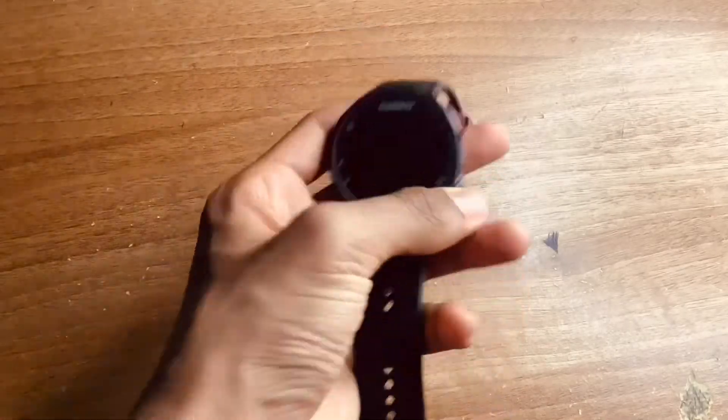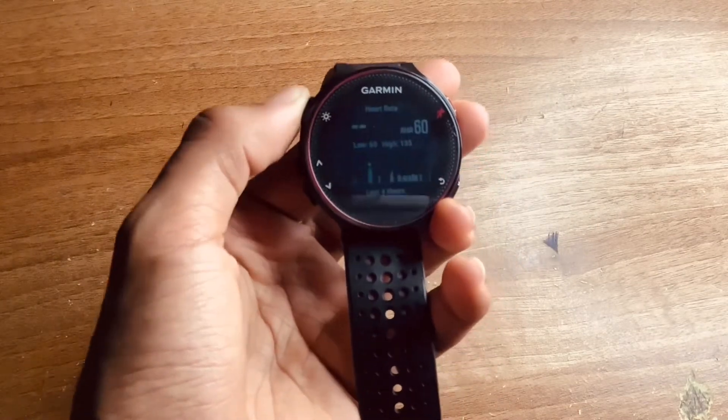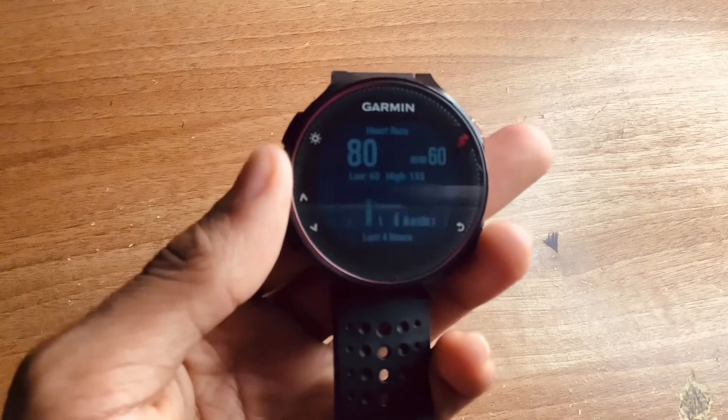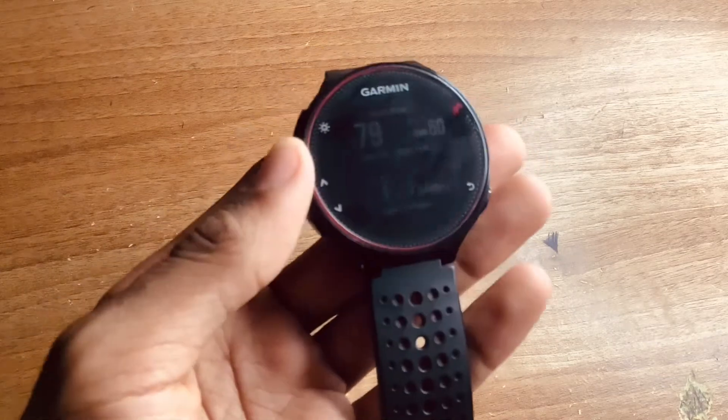Another positive I really enjoy is the fact that there are many different applications on this device — it's not specifically just for running. It also has cycling, swimming, and many other activities included. For example, with cycling, if you're in cycling mode and have the additional accessory, it can track your pedals per minute.